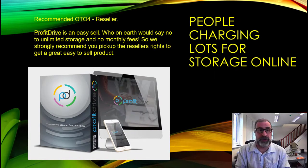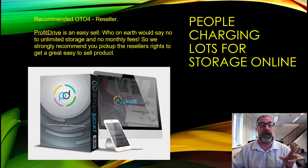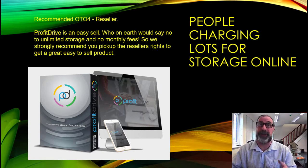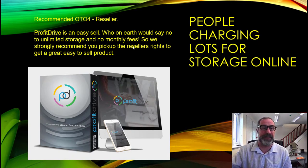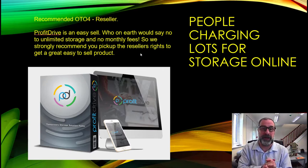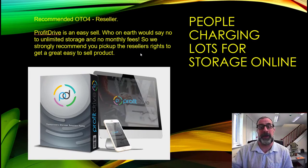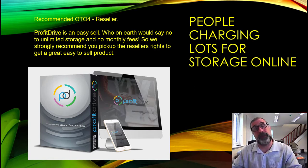People are charging a lot for storage online. Our recommended OTO is OTO4, which is Resellers rights. Profit Drive is an easy sell — every website owner really needs help with storage, so who would say no to unlimited storage with no monthly fees? I'd pick up the Resellers rights without a shadow of a doubt. With unlimited storage you can really take advantage, undercut competitors, charge low fees, and make money.